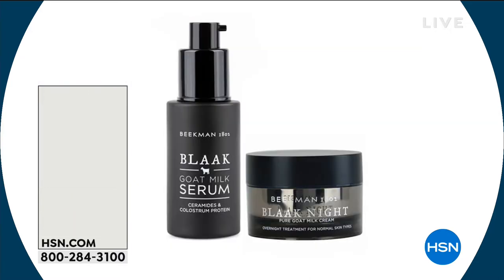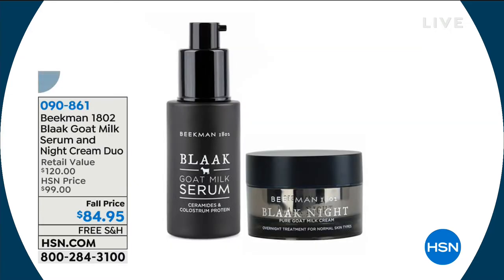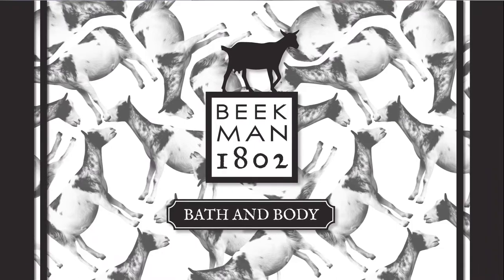The Triple Milk Hand Creams — item 78187 — have multiple scent choices at only $19.95, normally $30. We also have the black goat milk serum — item 90861. This is for more mature skin packed with colostrum, really for women ages 50 or older who need repair work done overnight. That's your overnight repair work.